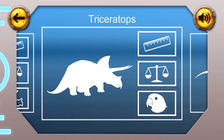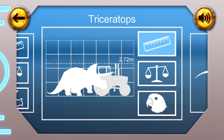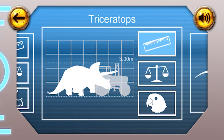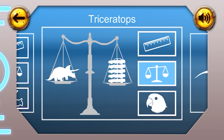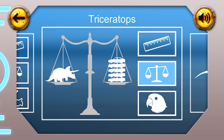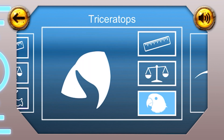Triceratops. Height: the Triceratops was three metres tall. Weight: the Triceratops weighed 5.5 tonnes — that's about as heavy as five cars. Fun fact: the Triceratops had a beak, a bit like a parrot.